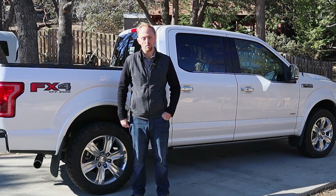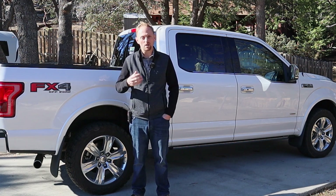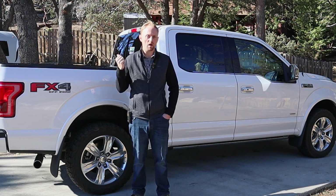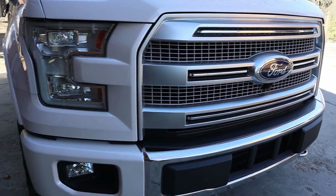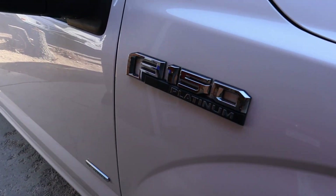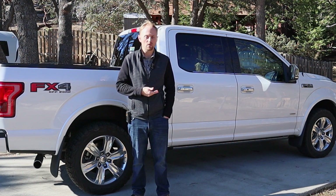The Ford F-150 is one of America's most iconic and best-selling vehicles — not just in America, but actually around the world. The truck behind me is a 2017 Platinum Edition. It's got four-wheel drive, FX4 package, the big panoramic moon roof, and pretty much every option you can get on an F-150 Platinum. It's got the 3.5 EcoBoost with the 10R80 10-speed transmission.